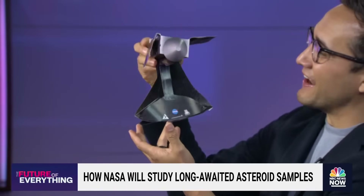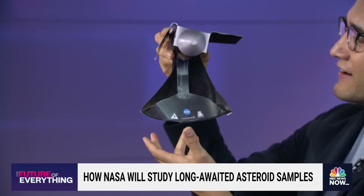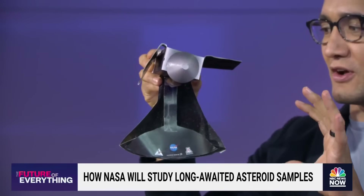Astrophysicist Jana Levin joins us now. We have been geeking out all day — and by we, I mean our smartest producer, Madeline. She built this little origami set from the internet. It is Osiris-REx right here. Jana, I just want to make sure I understand this correctly, because I don't know if people at home truly appreciate what humans just did.